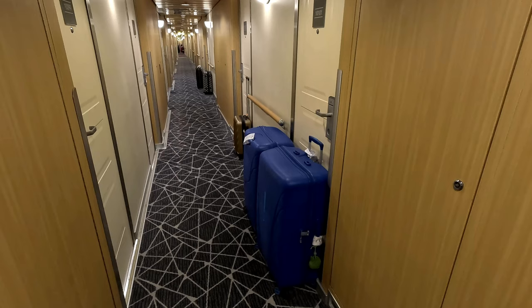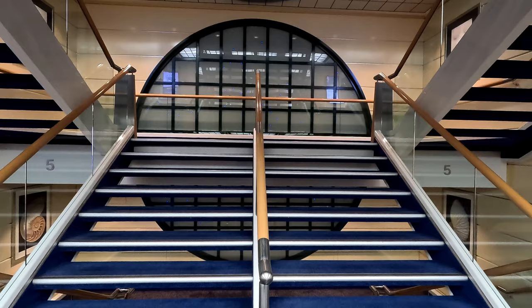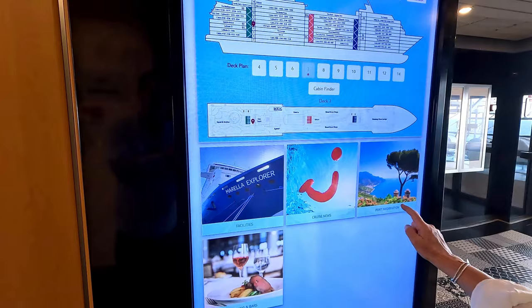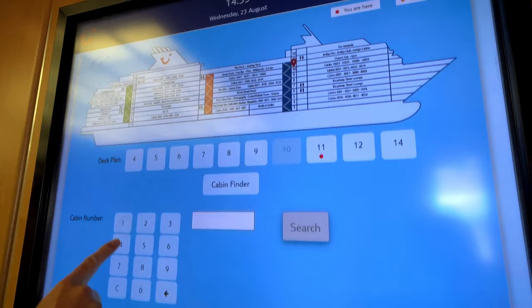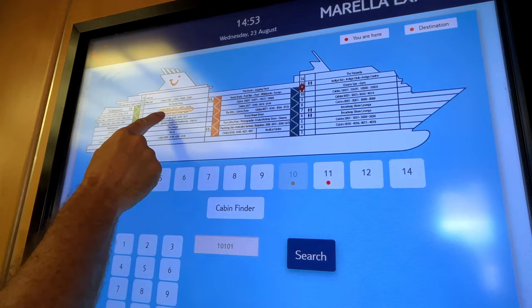Your suitcases are delivered straight to your cabin, and the clever chaps at Marella have made it super easy to know where you are — they've colour-coded the stairwells. The colour scheme for the back of the ship, or aft, is green; the middle of the ship is red; and the front, or forward, is blue. If in doubt, look at the stairs. By every lift or elevator there is an interactive board where you can check timings, restaurants, menus, ports, entertainment — basically anything you need to know. And if you're still lost, you can use the find-my-cabin feature.